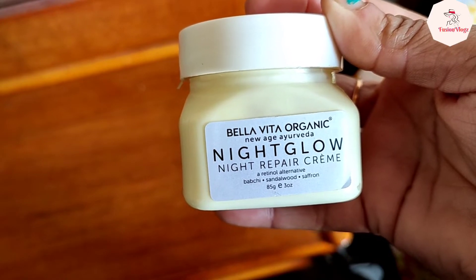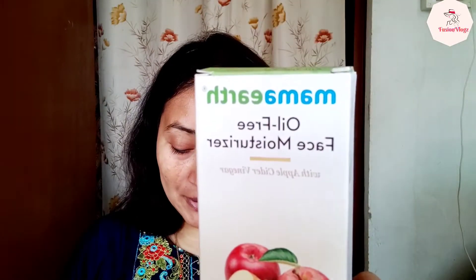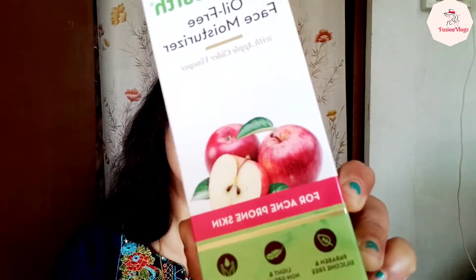It's a night cream suitable for oily skin too, and it has a very light texture. The next product is a moisturizer — Mama Earth's moisturizer, which is very good. This is Mama Earth's oil-free moisturizer for face with apple cider vinegar, and it comes in 80ml. Let's open it and show you the packaging.